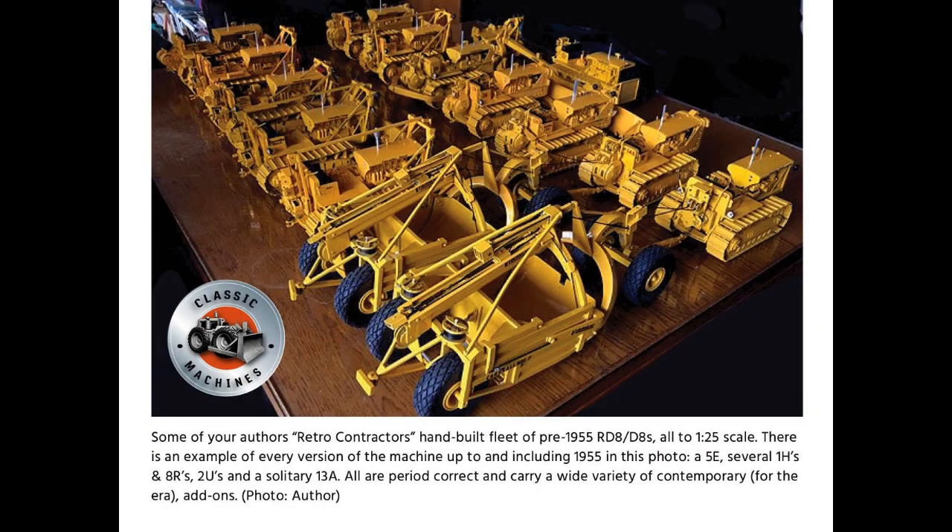Some of your author's retro contractors hand-built fleet of pre-1955 RD8-D8s, all 1/25th scale. There is an example of every version of the machine up to and including 1955 in this photo: a 5E, several 1Hs and 8Rs, two Us and a solitary 13A. All are period correct and carry a wide variety of contemporary, for the era, add-ons.